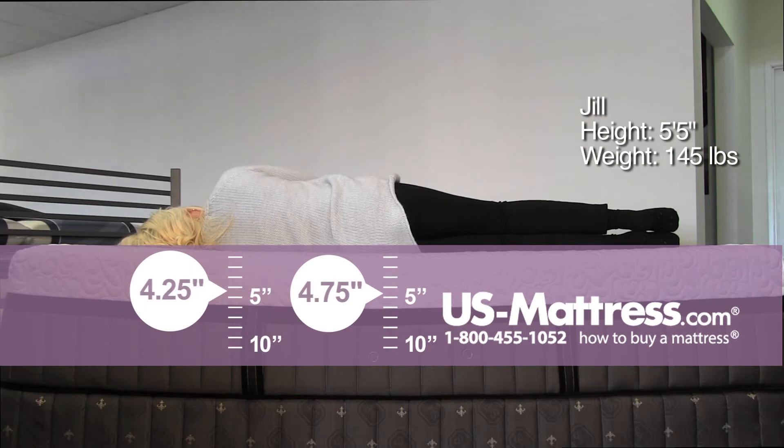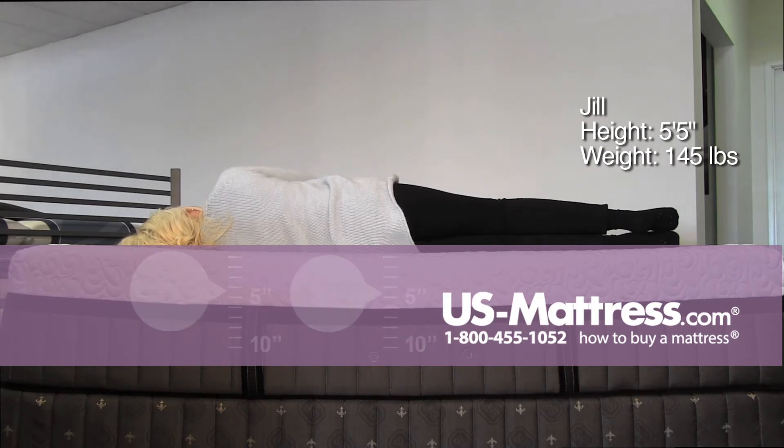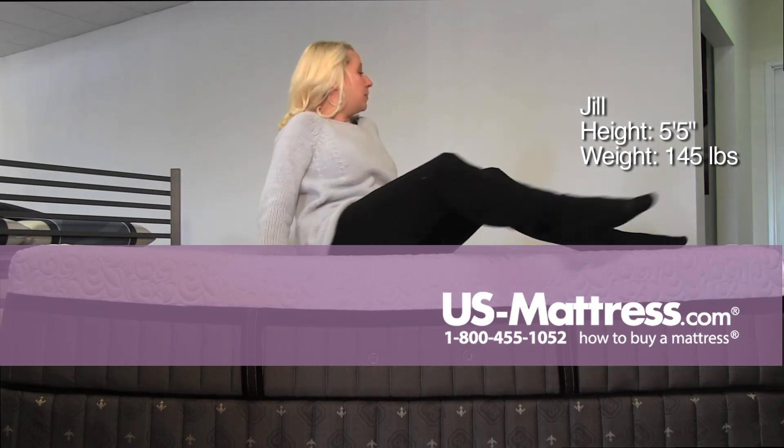On my side, it's softer than I expected. I actually think it would be okay for a side sleeper, a back sleeper, and a stomach sleeper.